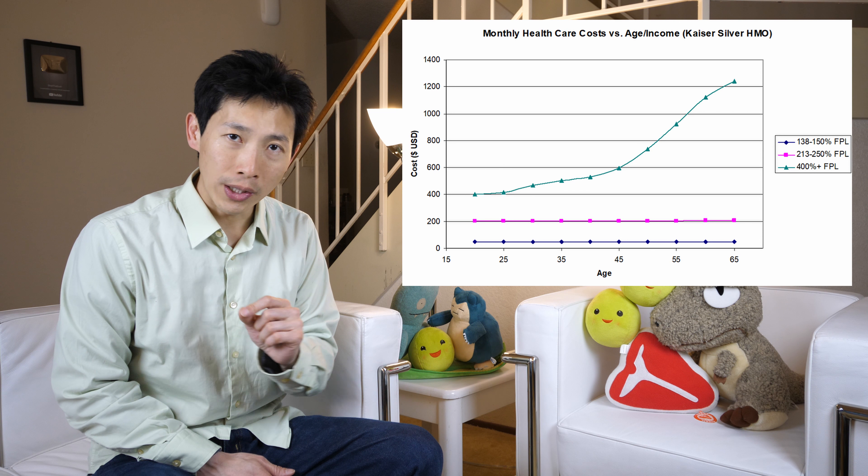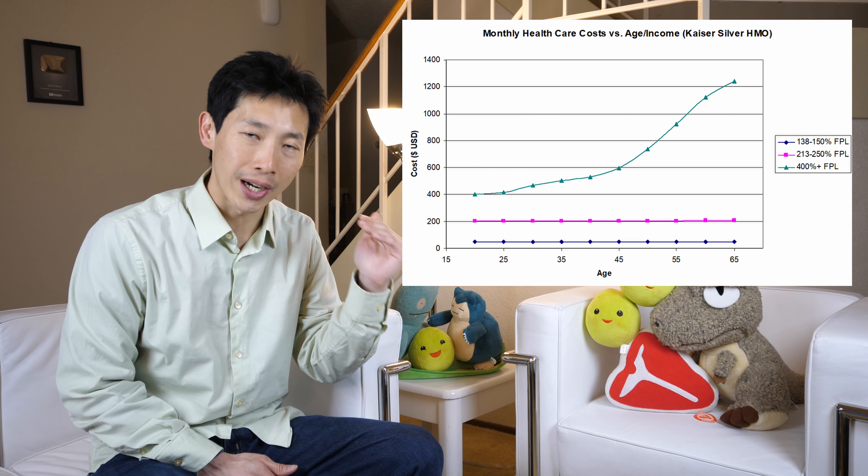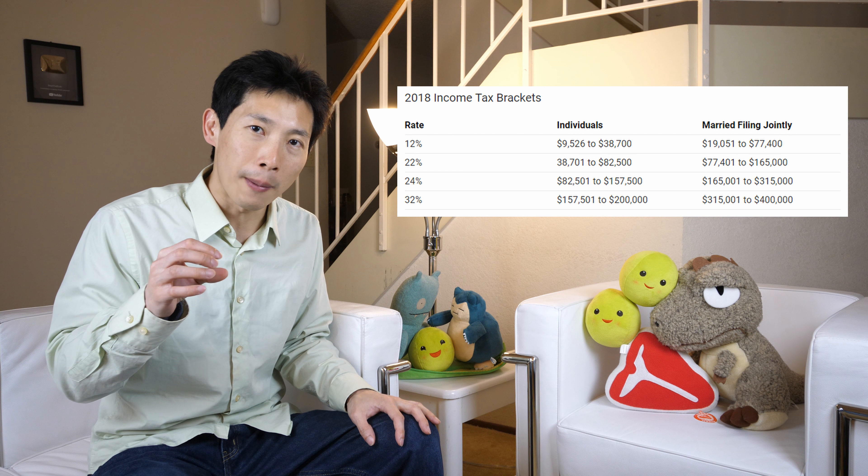However, if you make just $1 over the 400% federal poverty level, you're going to end up paying full price for your healthcare costs. I made a video about marginal tax rate before where I said if you make $1 over your tax bracket, you're not going to get billed thousands of dollars, because when you move into a new tax bracket, it's only that additional amount that gets taxed more — you don't get taxed more for your entire income. With this Affordable Care Act cliff, it's very different, because if you earn just $1 more over, you're going to end up paying thousands of dollars more depending on your age.